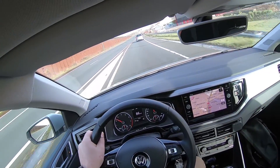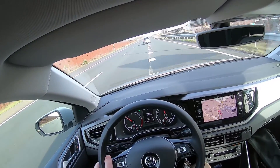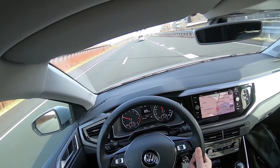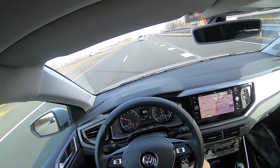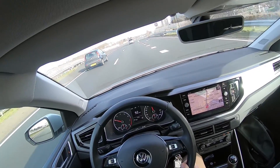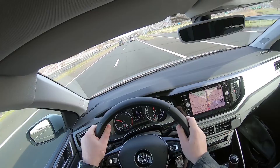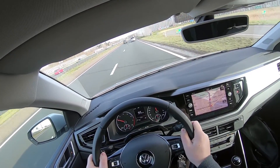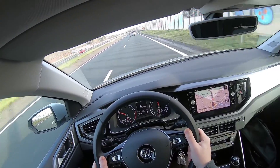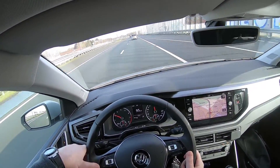Some speed over here. Shifting to fifth. Now we're driving 90 kilometers an hour at 2000 RPM. Seats are quite comfortable. There's precision steering, I would say — not sportive, but comfortable.